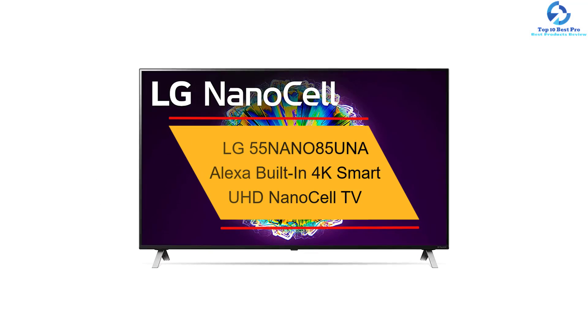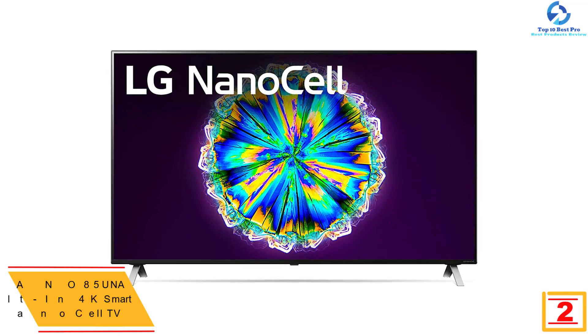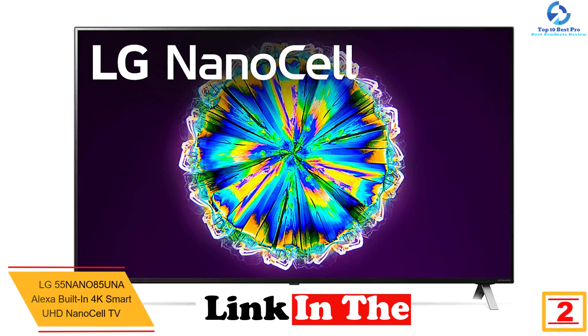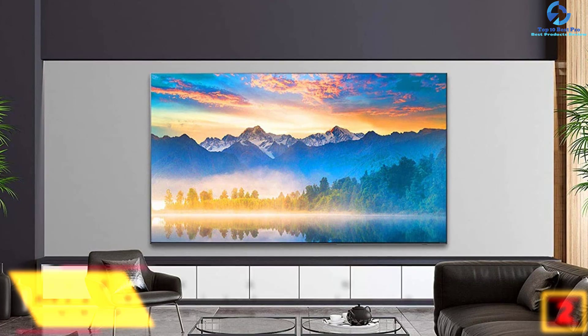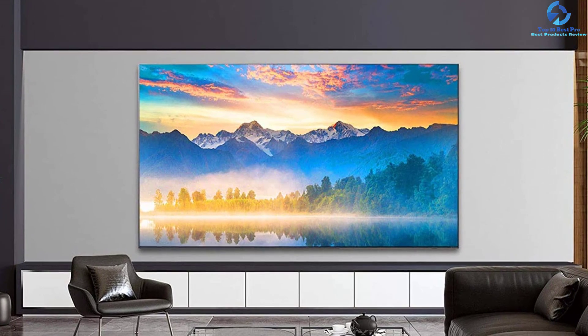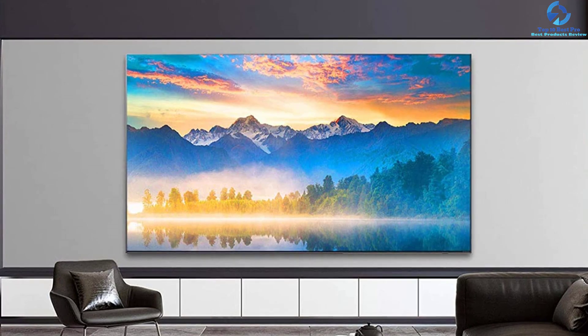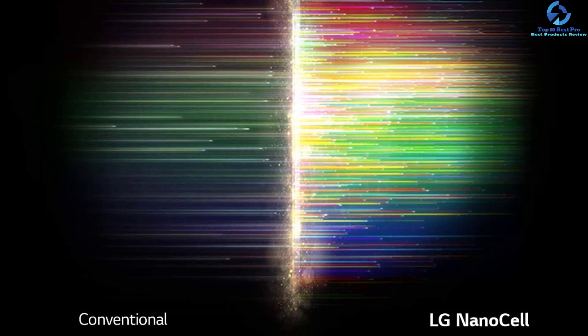At number two we have the LG 55NANO85UNA Alexa Built-in 4K Smart UHD NanoCell TV. This 55-inch 4K smart TV brings 8.3 million active pixels — around 4x full HD resolution. It allows you to view lifelike, natural colors at wide angles, with nano color accuracy, deep blacks, and precisely balanced lighting contrast. The local dimming of this unit balances backlighting according to the screen's needs for enhanced contrast and deeper blacks.